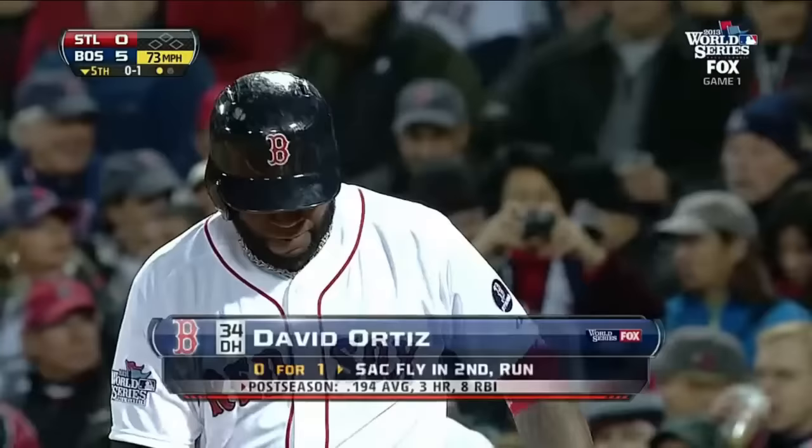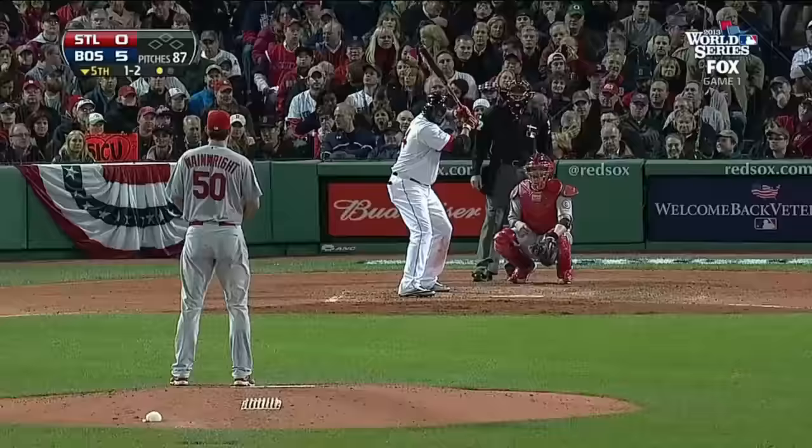What a catch. Ortiz, with the bases loaded in the second, hit a ball, and that's when Beltran got hurt.